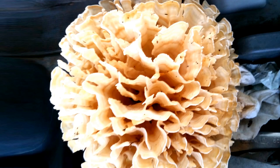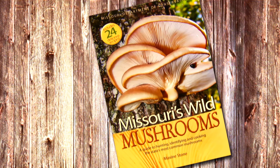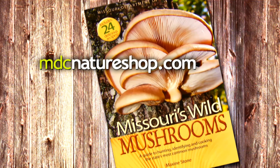I find their architecture quite beautiful, and I hope you enjoy them too. You can find out more information in our book, Missouri's Wild Mushrooms, available from our online nature shop at mdcnatureshop.com.